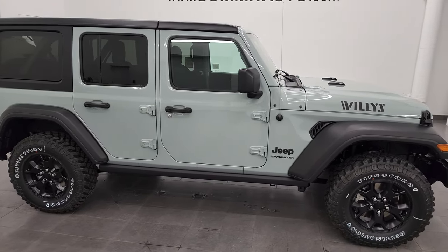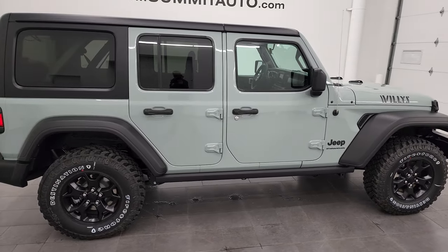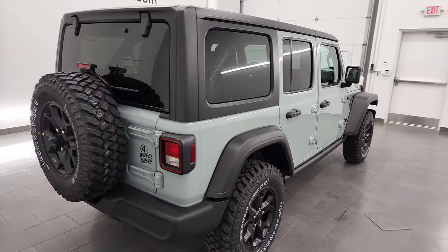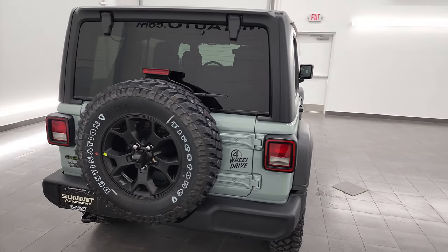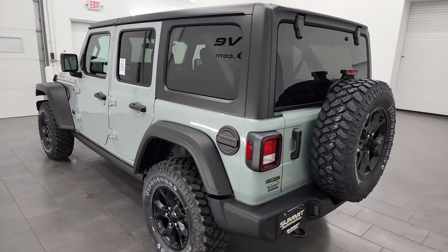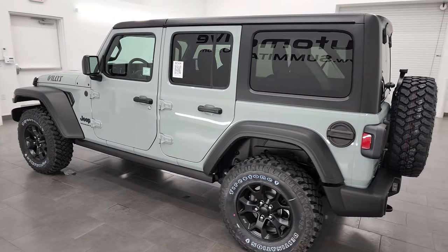Hey, this is Brett, and this brand new 2023 Jeep Wrangler Unlimited Willis package is stock number 23J15. I am here at Summit Automotive in Fond du Lac, Wisconsin — your new and used Jeep and Jeep Wrangler headquarters.